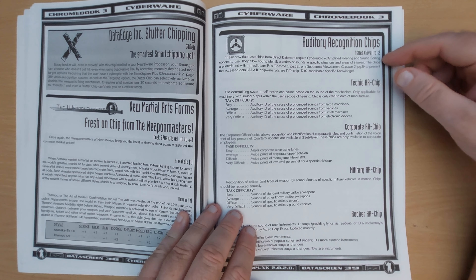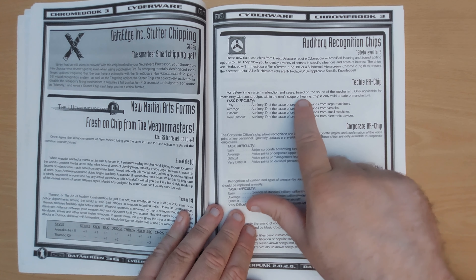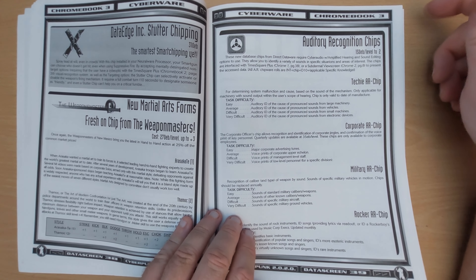We've got chips here which do various things — an AR chip for determining system malfunction and cause based on the sound of the mechanism, so you can diagnose faults just by listening to them.